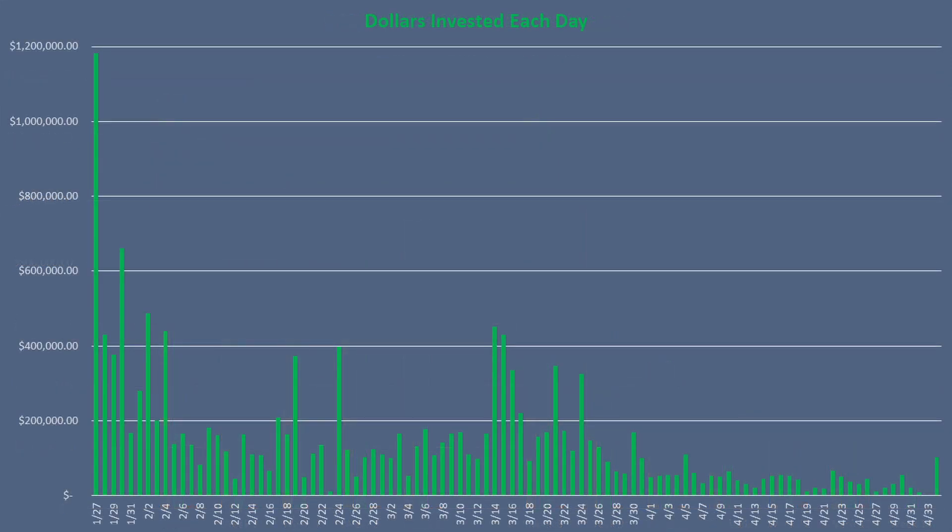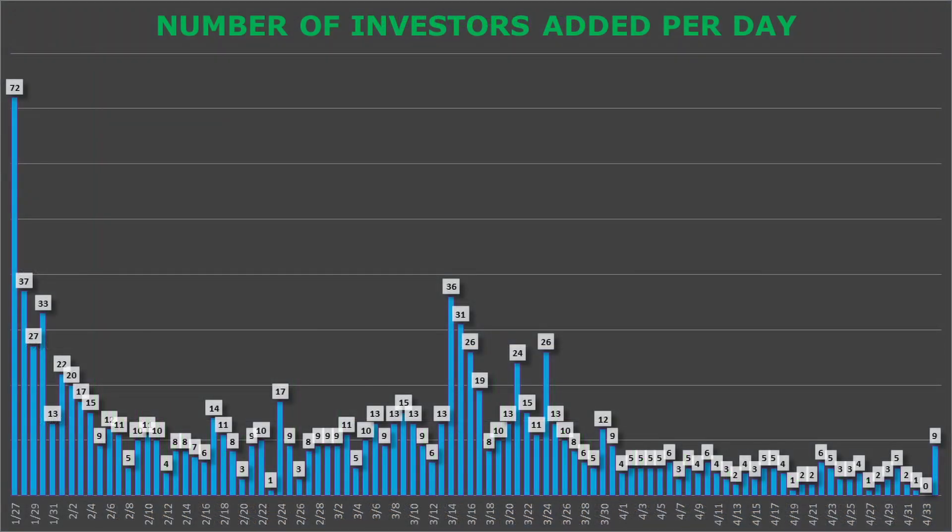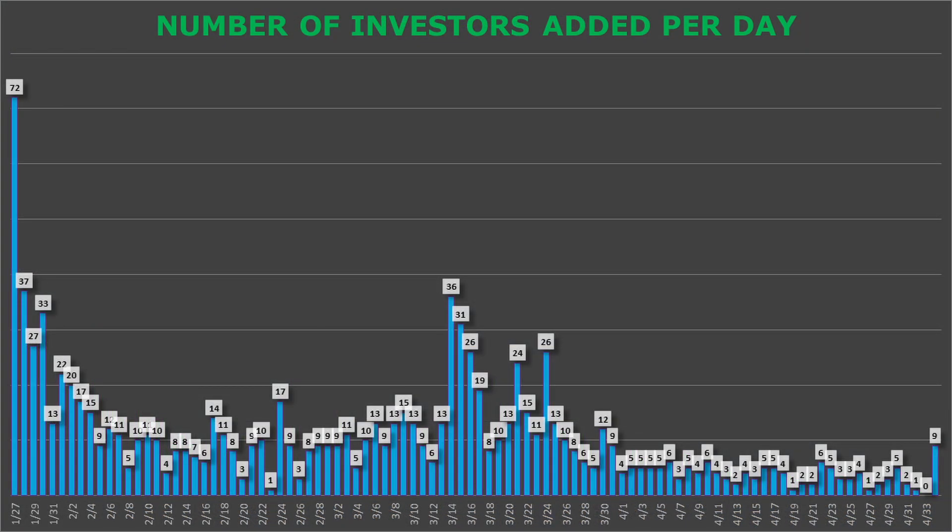Looking at how much money has been invested each day shows the real story. The week looked like it was going in a bad direction as investments dropped off midweek and no investments were added on May 3rd. But you can see a huge spike after the Aptera update video — May 4th alone raised over $100,000, or about a quarter of all the funds raised that week. The investors-added-per-day chart shows the same story: Week 14 had a normal investor profile compared to the last 4 weeks, then spiked to 9 new investors on May 4th.